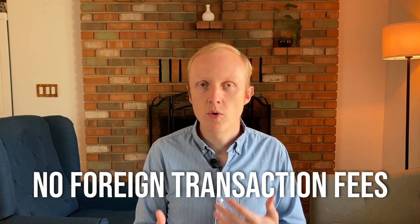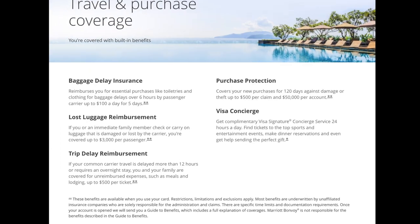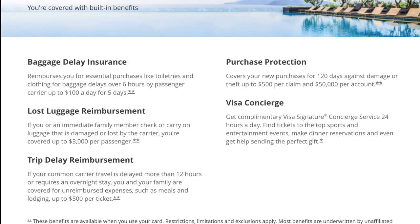Looking at some of the last benefits on the card, you are going to have no foreign transaction fees, which is pretty standard for any card that has an annual fee. And you will get a couple of insurances that come with the card like baggage delay, purchase protection, lost luggage reimbursement, and trip delay reimbursement.